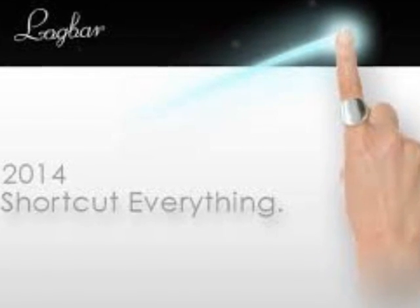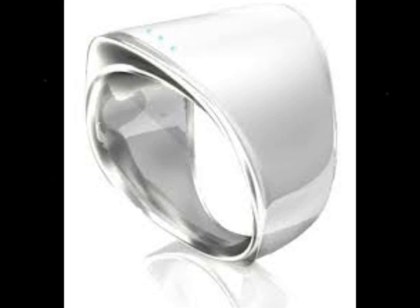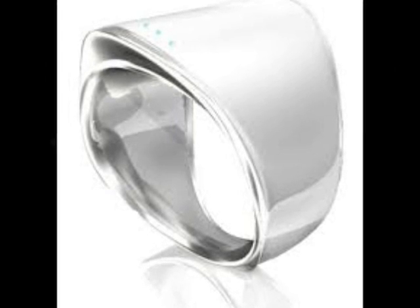The ring comes with a number of gestures pre-installed, but gestures can also be customised using the ring app. The ring font feature can also be used to calibrate the text transmission, meaning Ring will recognize the wearer's handwriting.